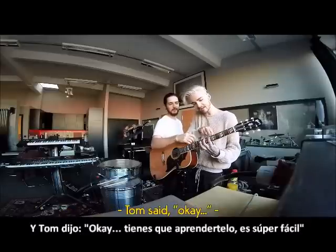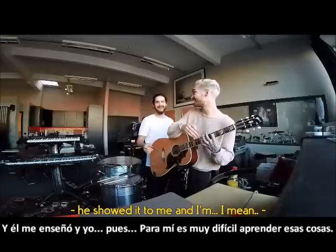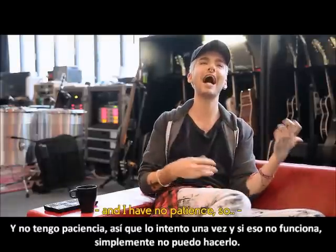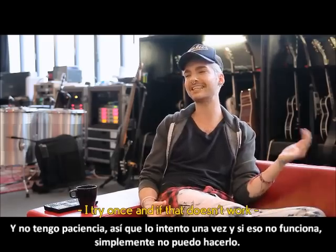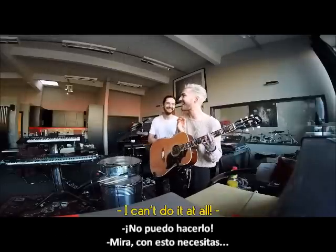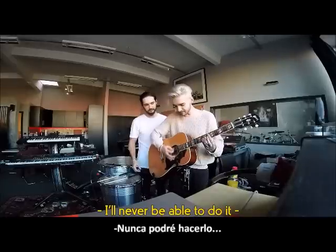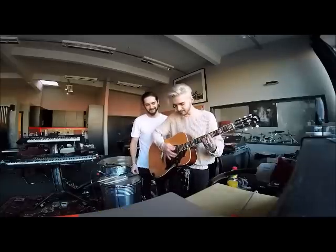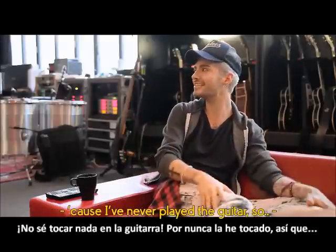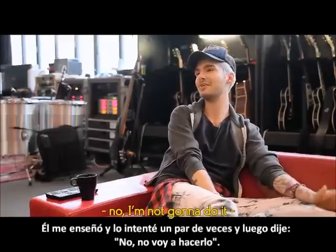I thought it would be fun to try it out. Tom said it's super easy and showed it to me, but for me it's very hard to learn stuff like that and I have no patience — I tried once, and if it doesn't work I just can't do it. I don't even know how to do anything on the guitar because I've never played. He showed it to me, I tried a couple of times, and then I said no, I'm not gonna do it.